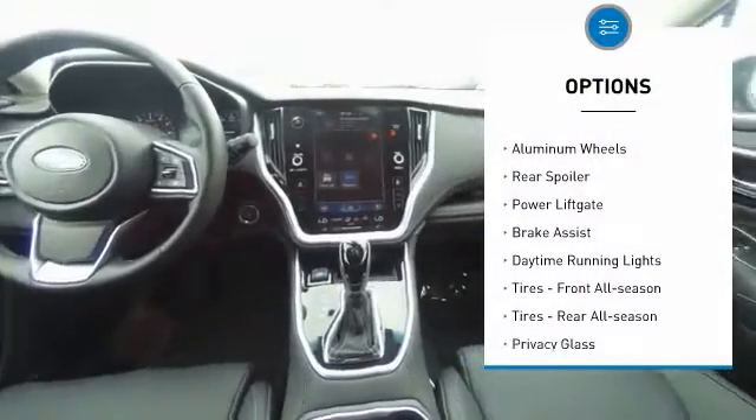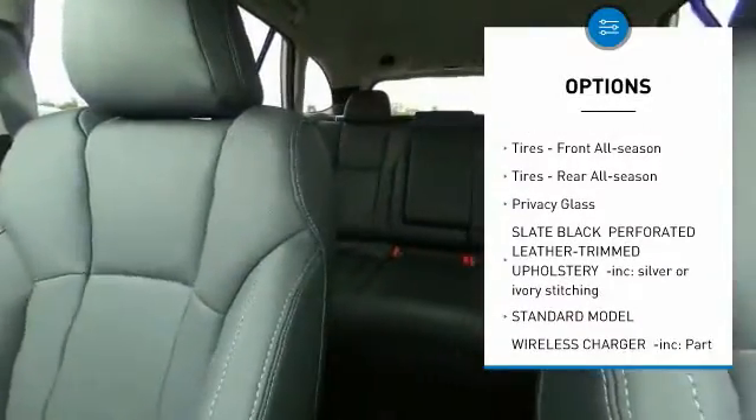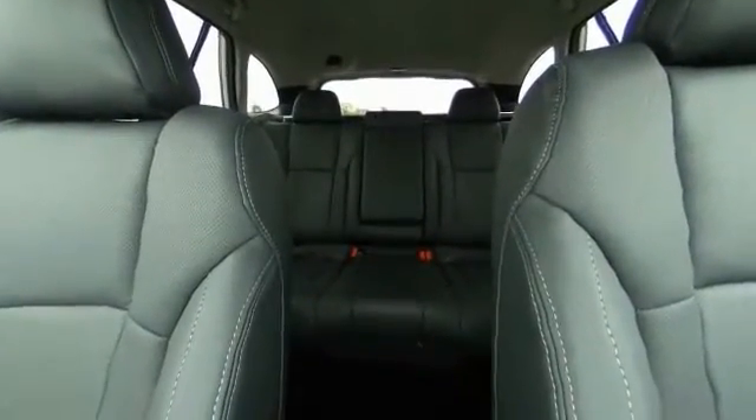All-wheel drive, heated mirrors, aluminum wheels, rear spoiler, power lift gate, brake assist, daytime running lights, front all-season tires, rear all-season tires, privacy glass.